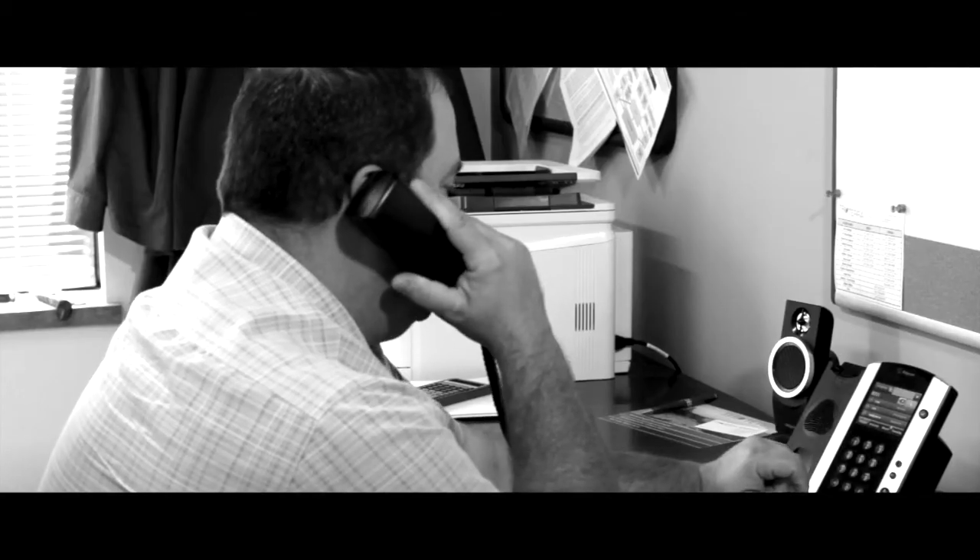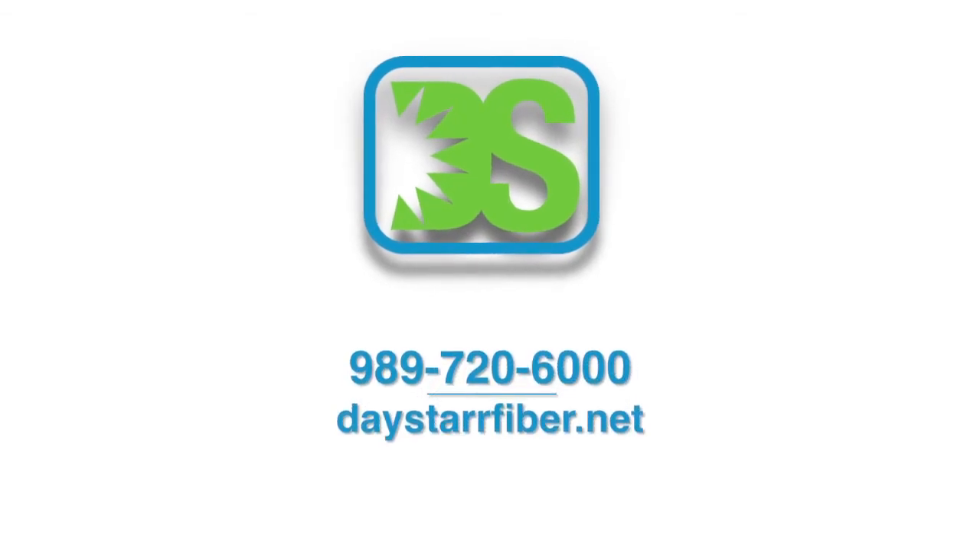If you have to work around your phones instead of using technology to work for you, this might be an excellent time to upgrade to a cloud-based system. Don't get left behind. Be sure your business is ready. Get connected at the speed of business. Call Daystar today.